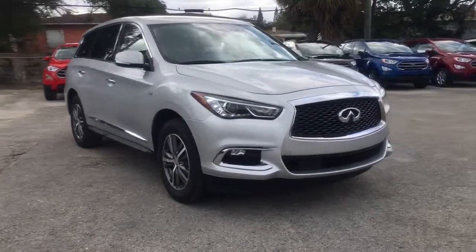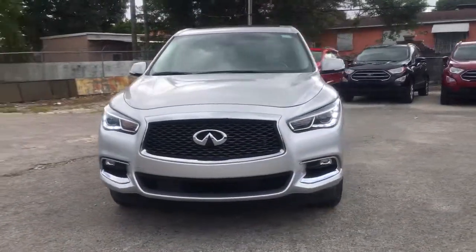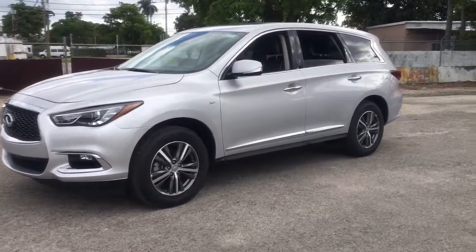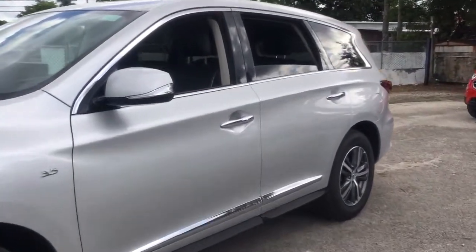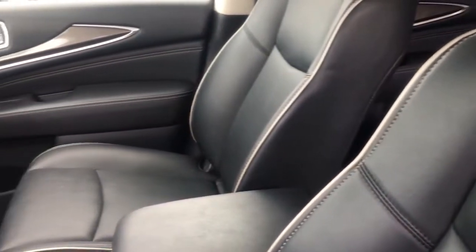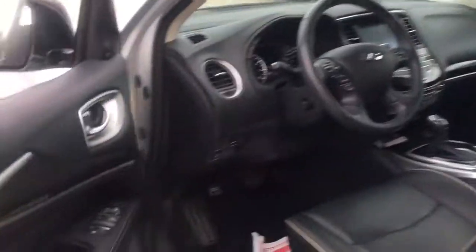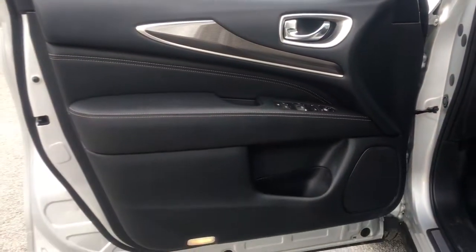Get into a car with value — 2020 Infiniti QX60. With less than 15,000 miles on the odometer, this vehicle provides excellent value. Take a moment to view this family-friendly Infiniti QX60, the premium 3-row luxury SUV that prioritizes comfort, safety, and performance so you can make the most of your time on the road.